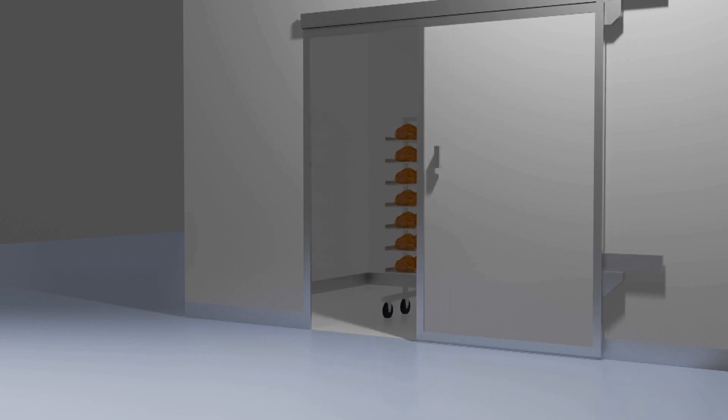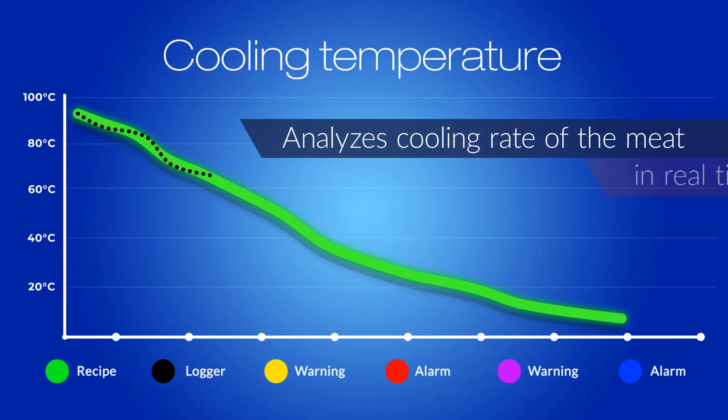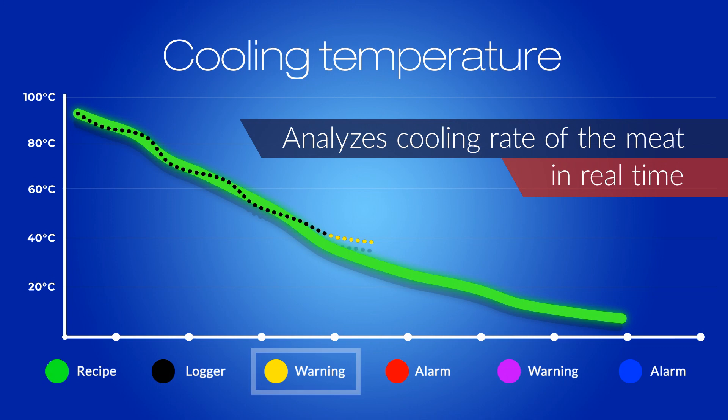At which time, the Thermal Trace will continue data logging and analyzing the cooling rate of the meat in real time as per FDA specifications, and send alarms in case of any anomalies.